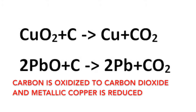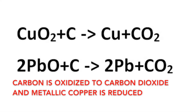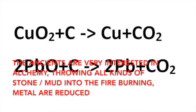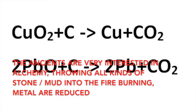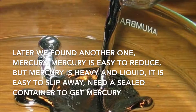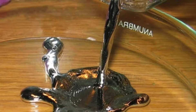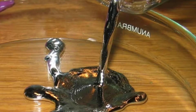Carbon is oxidized to carbon dioxide, and metallic copper is reduced. The ancients were fairly interested in alchemy, throwing all kinds of stone and mud into fire for burning. Metal is reduced. Later, we found another one — mercury. Mercury is easy to reduce, but it is heavy and liquid, easy to slip away. A sealed container is needed to collect mercury.